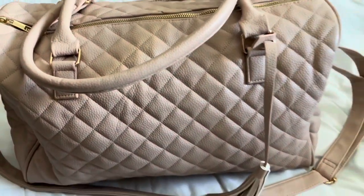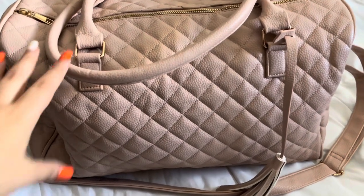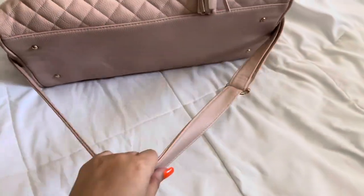This is my weekender bag — this is where I pack everything if I'm going on a short trip. I got this from Amazon and it's just like baby pink, really really nice quality.